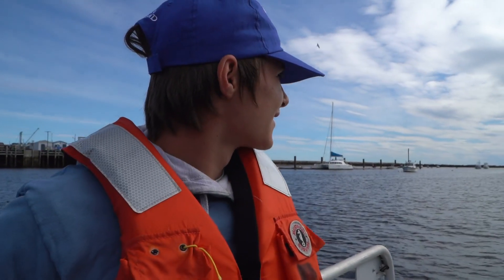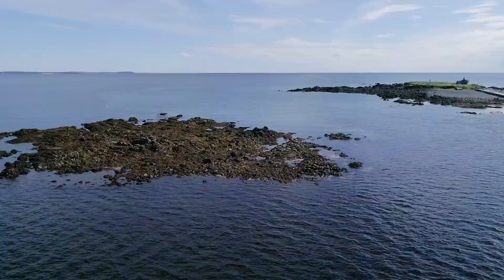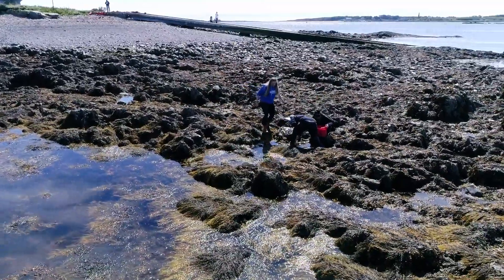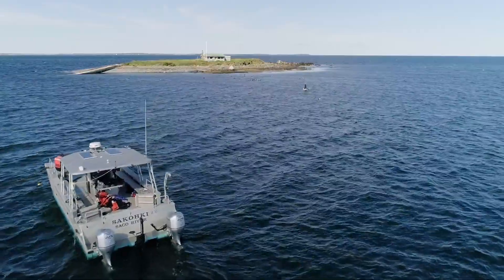Ram Island is right off of shore. UNE is probably a 10-minute boat ride. Ram Island itself is an ecosystem. You have intertidal pools down surrounding the coast at low and high tide. You have birds that make this island itself a habitat over near the house.